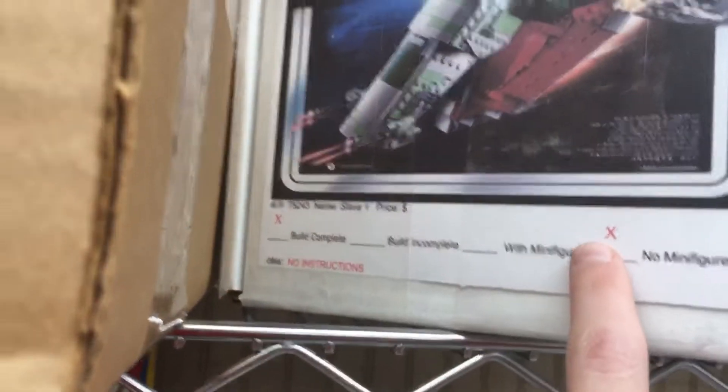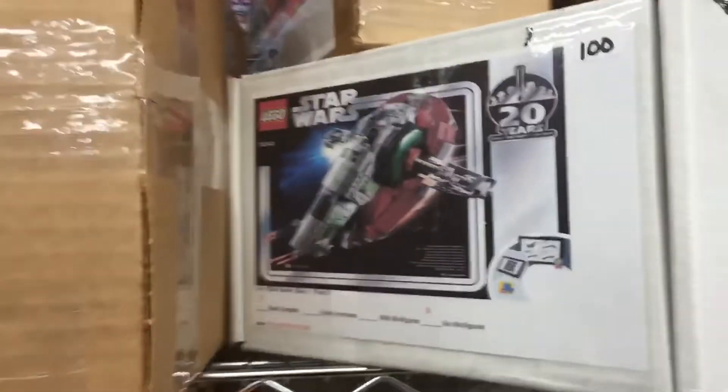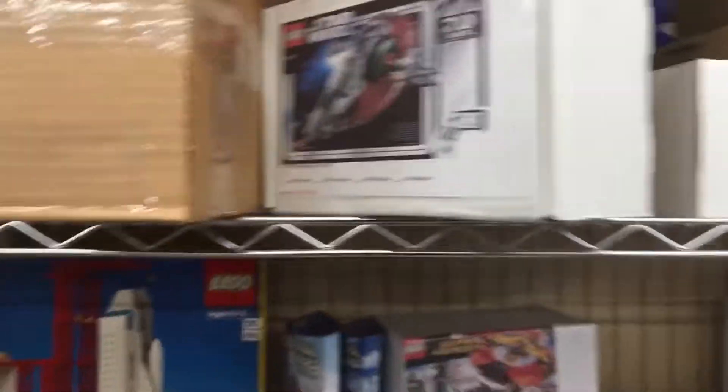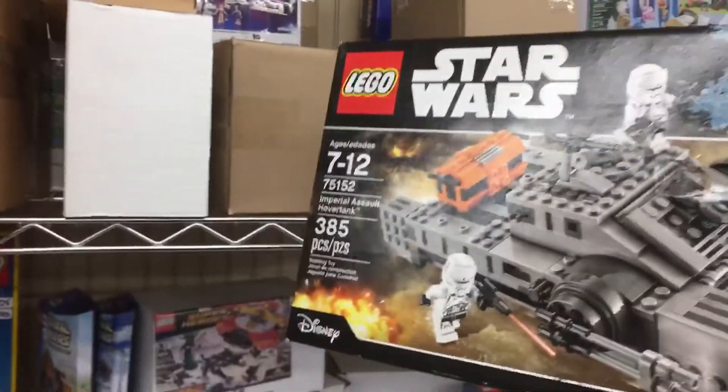Oh, 20th Anniversary Slave I — $100! What does it have? No minifigures. Build complete. No instructions. I want that gold so bad, but I don't know. That might be possible. Used for $65 — not bad. What's this? $32, no figs. So this must be incomplete stuff, not fully complete.